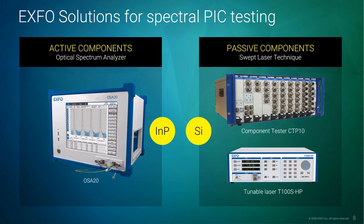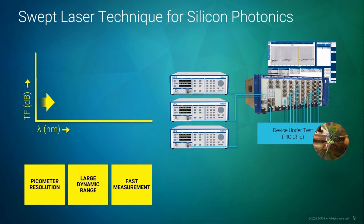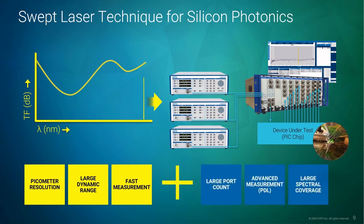Let's take a closer look at how the CTP-10 performs high-quality spectrum measurements. Using the swept wavelength technique, the CTP-10 controls one or several tunable lasers. During the sweep of each laser, the CTP-10 synchronously records optical wavelengths and power reaching the device under test, as well as the optical power reaching its detectors. The method is extremely fast and allows for picometer resolution spectrum with a very large power dynamic range. Additional advantages include a large port count — up to 100 when two mainframes are combined — and a large spectral coverage from 1240 nm to 1680 nm, thanks to the combination of several lasers.